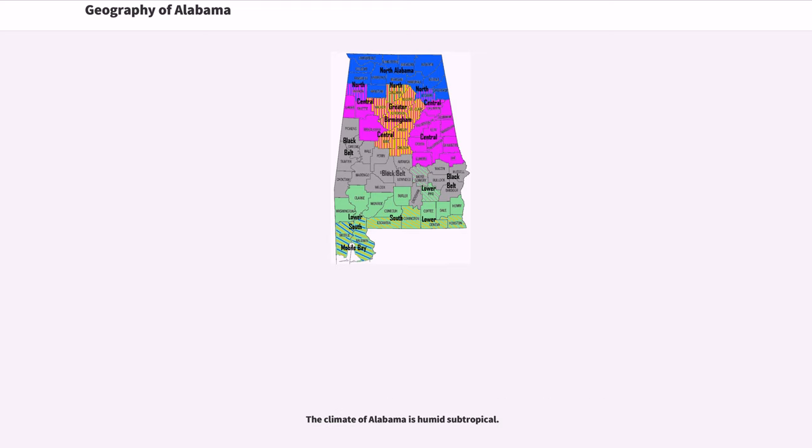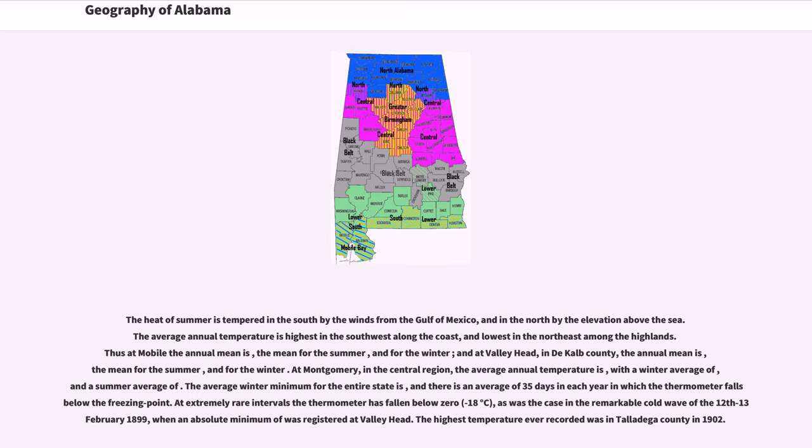The climate of Alabama is humid subtropical. The heat of summer is tempered in the south by the winds from the Gulf of Mexico, and in the north by the elevation above the sea. The average annual temperature is highest in the southwest along the coast and lowest in the northeast among the highlands. Thus at Mobile the annual mean, the mean for the summer, and for the winter are notably warmer than those recorded at Valley Head.